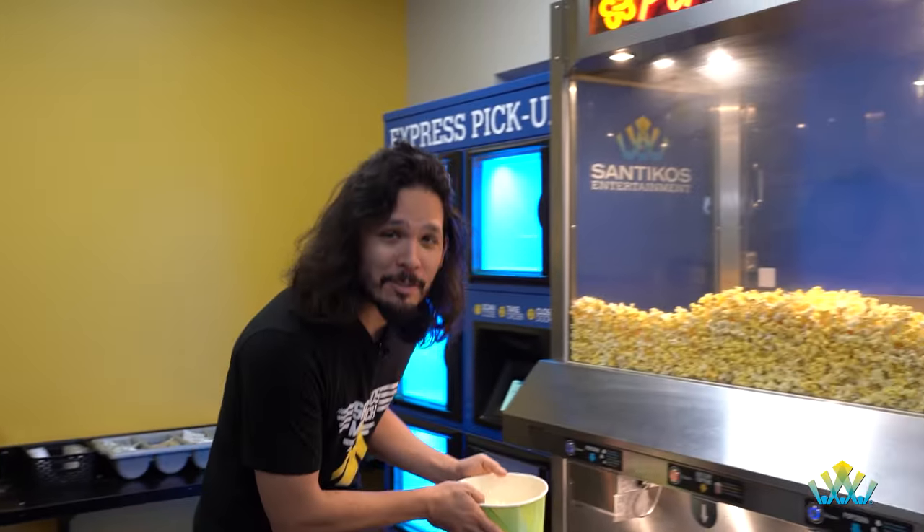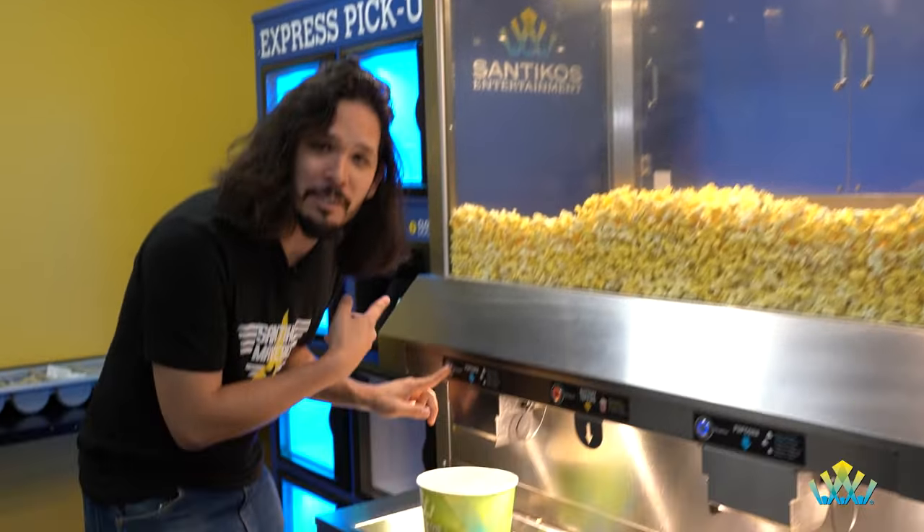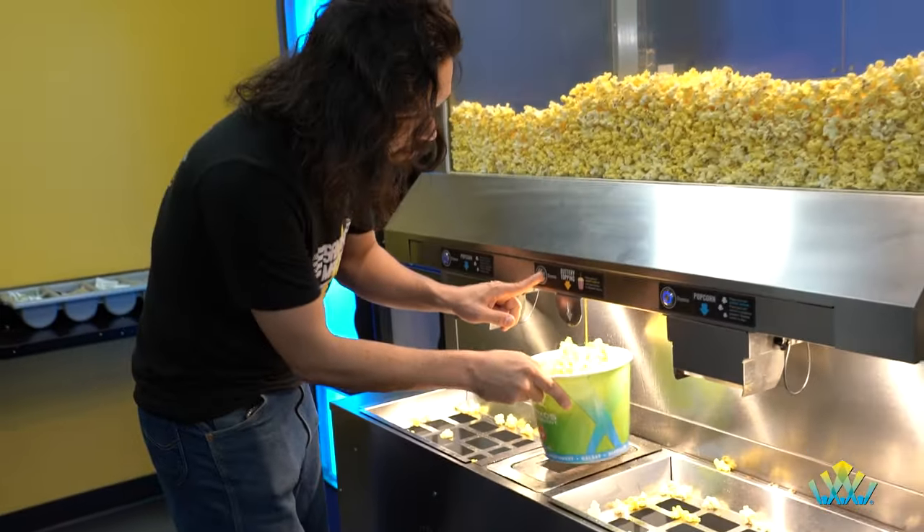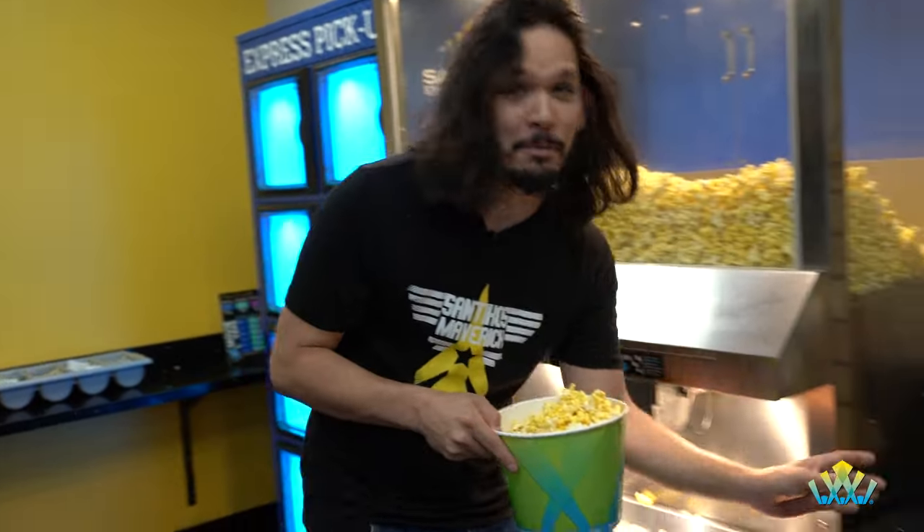Guys, no movie is complete without some delicious Santico's popcorn. You come to the self-service station, fill up your bucket, get a little extra delicious butter. Let's get to the movies, come on, let's go.